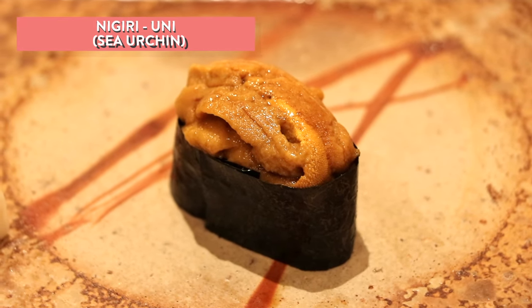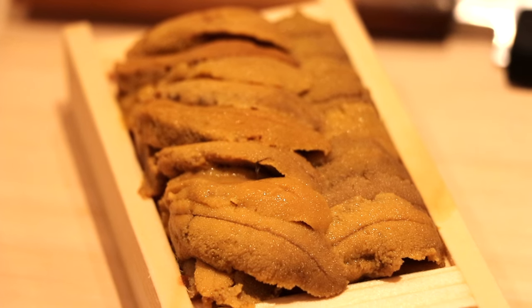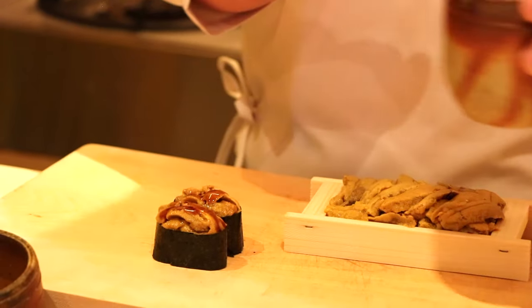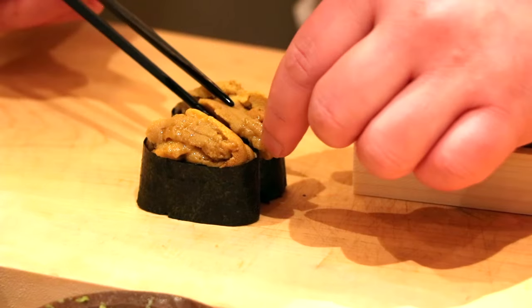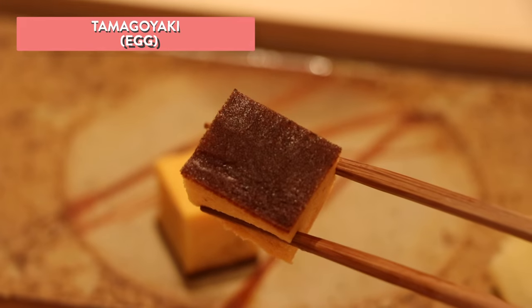We've got some uni from Hokkaido, from the Hakodate area. The chef uses a purple sea urchin, which has long spikes and yellowish meat — the taste is lighter and more elegant compared to the bafun sea urchin. It's a very springy uni; some uni is really sweet, whereas this one is super alive and springy. That's insanely delicious.